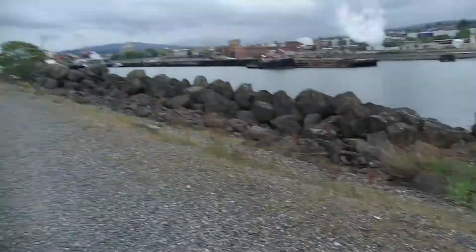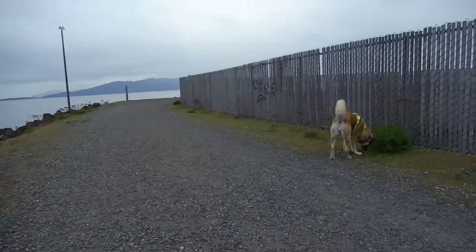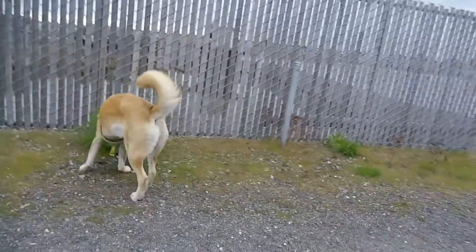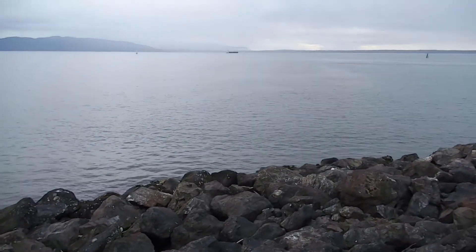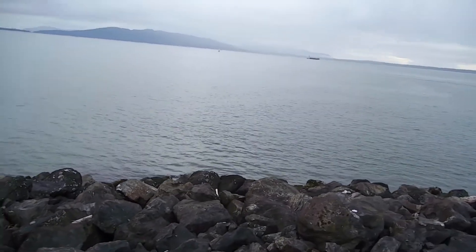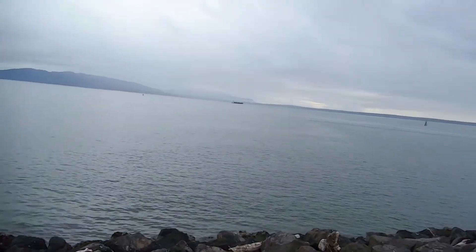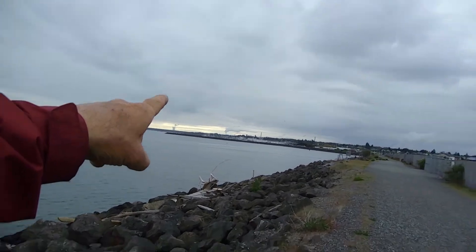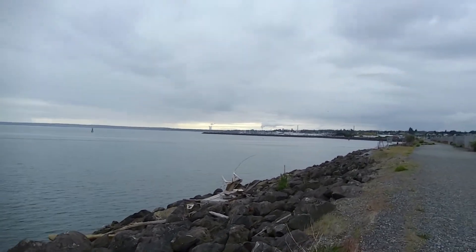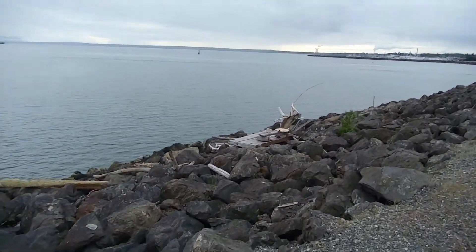We're almost there — we've come pretty far and we're heading back. This is why we come out here. Just amazing. Those are the San Juan Islands out that way. This is the Bellingham Bay Marina, and this is my little deck.